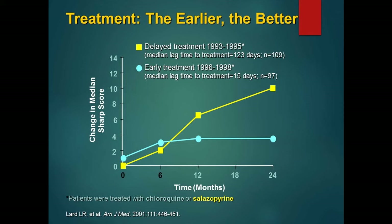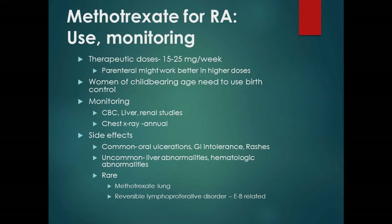When monitoring methotrexate: we've gone to higher doses because we're using folic acid, which requires a higher dose to work. Parenteral methotrexate may work better at higher doses — many patients switching from oral to injectable do wonderfully. Women of childbearing age need birth control. We monitor with CBC, liver, and renal studies, and always get a baseline chest x-ray. Common side effects are oral ulcers, GI intolerance, and rash, which folic acid helps reduce. Liver enzyme and hematologic abnormalities are very rare. On rare occasions we can see methotrexate lung or a reversible lymphoproliferative disorder that is Epstein-Barr viral related — stop the medicine and it goes away.